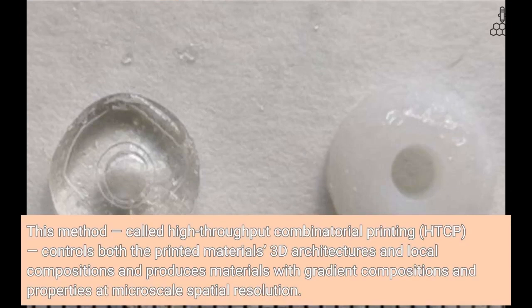This method, called high-throughput combinatorial printing, or HTCP, controls both the printed materials' 3D architectures and local compositions, and produces materials with gradient compositions and properties at microscale spatial resolution.